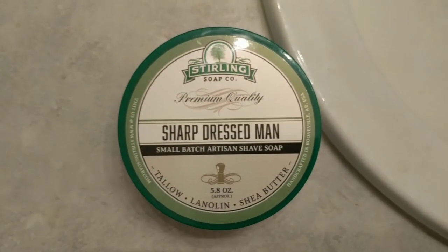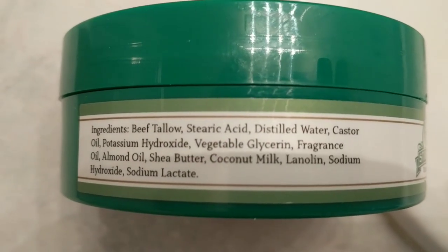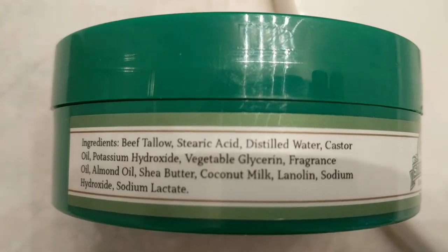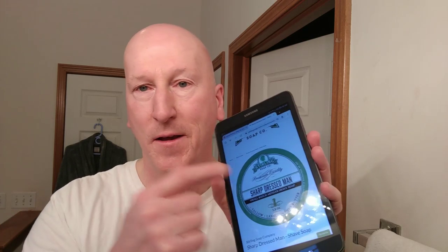The Everyman Jack is unscented, so it's not gonna interfere with that great scent that Sharp Dressed Man has. I'll give you a little information about Sharp Dressed Man from their webpage. Patterned after the famous Green Irish Tweed scent that was created for Cary Grant, this scent has been put to use by men like Robert Redford and Clint Eastwood — meaning this is what real men smell like. Here's the ingredient list: beef tallow, stearic acid, distilled water, castor oil, potassium hydroxide, vegetable glycerin, fragrance oil, almond oil, shea butter, coconut milk, lanolin, sodium hydroxide, and sodium lactate.